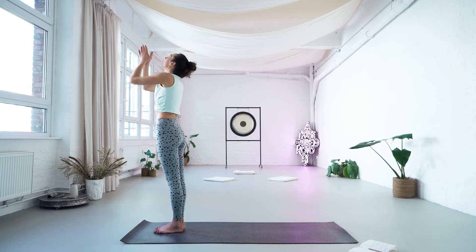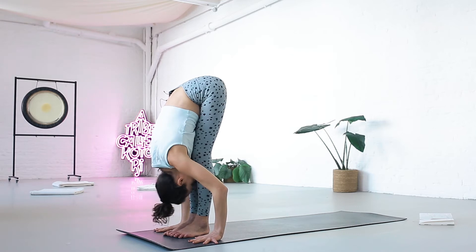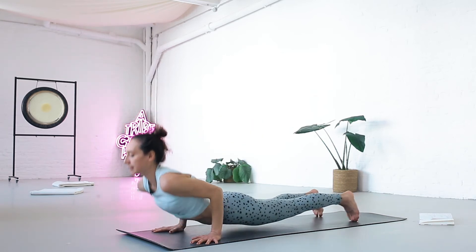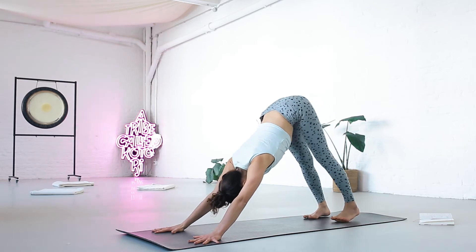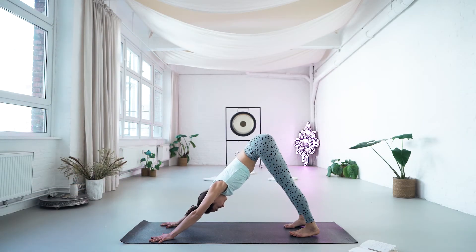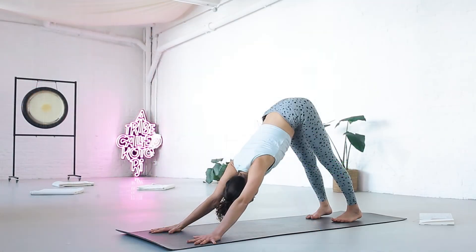For Surya Namaskar. On your inhale, raise your arms up. Exhale folding forward, Uttanasana. Inhale look forward. Exhale step back or jump back — Chaturanga Dandasana. Inhale, pointing the feet. Exhale back — Downward Facing Dog. Stay here for five breaths. Breathing in, breathe out — one, two, three, four, five.